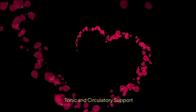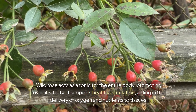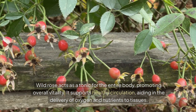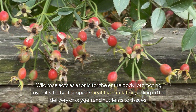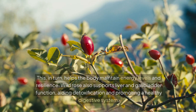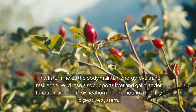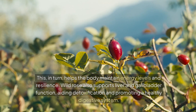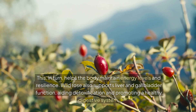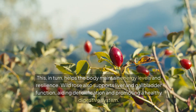Wild rose acts as a tonic for the entire body, promoting overall vitality. It supports healthy circulation, aiding in the delivery of oxygen and nutrients to tissues. This, in turn, helps the body maintain energy levels and resilience. Wild rose also supports liver and gallbladder function, aiding detoxification and promoting a healthy digestive system.